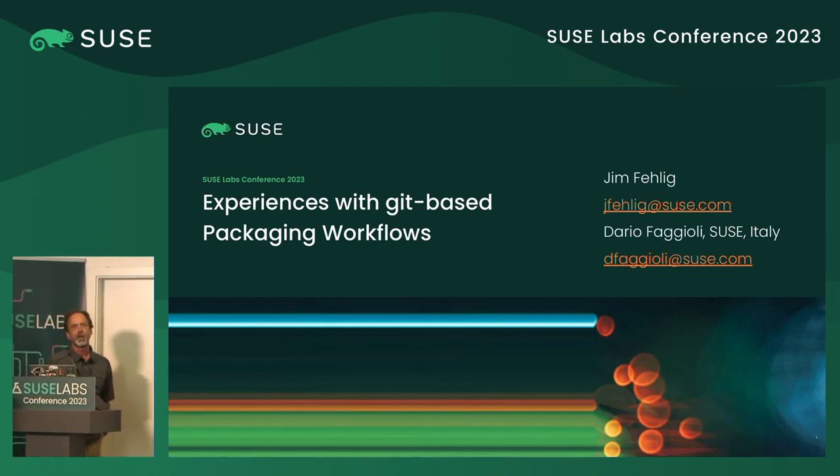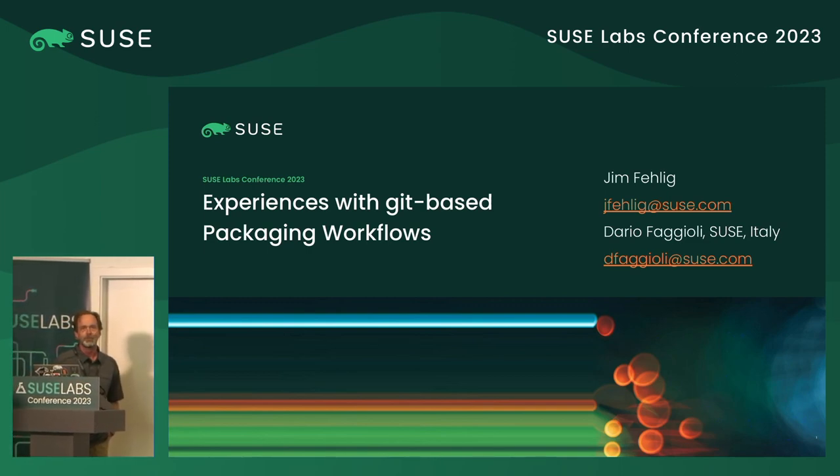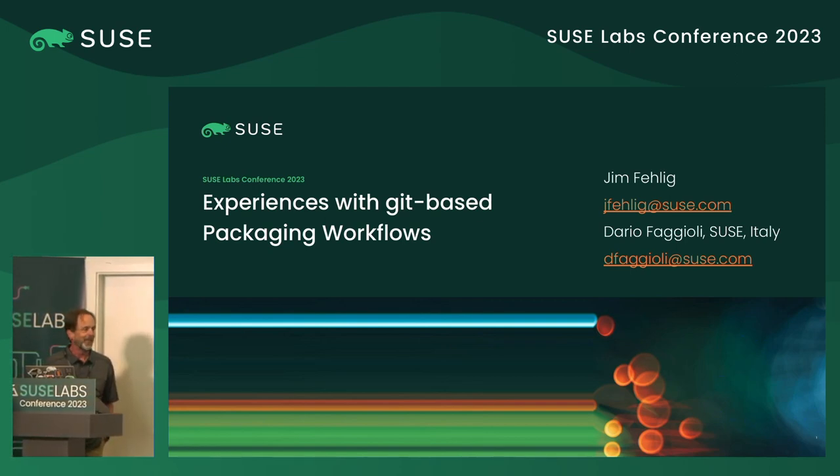Hello, I'm Jim. This is Dario. Today we're going to talk about some experiences we've had with Git-based packaging workflows. We've been playing with this stuff, or at least I have, on and off for the better part of a year. I'd go down some path, hit some dead end, back up. We just wanted to talk about experiences and maybe pass some of that along. There are certainly people here probably a lot more knowledgeable on this than Dario and I, so if you have suggestions or feedback, we're welcome to hear that.